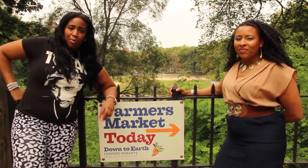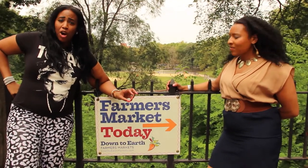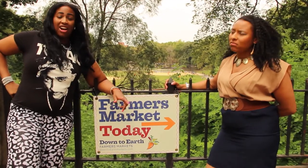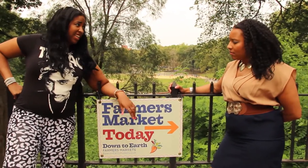Hi guys, we're here at Morningside Park Farmer's Market! Sorry, I saw a bunch of kids out here playing and I got scared, because I'm scared of kids.